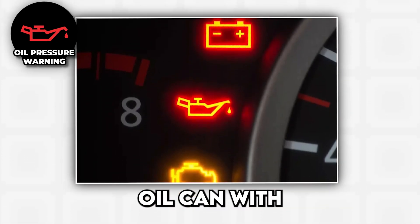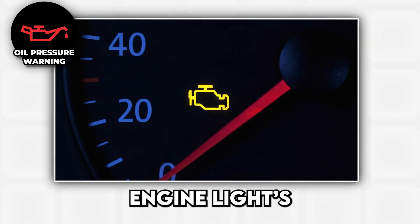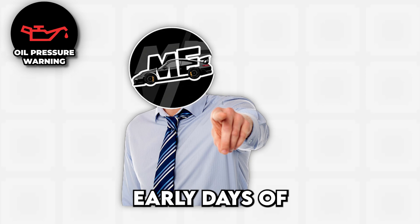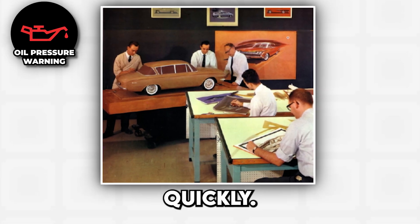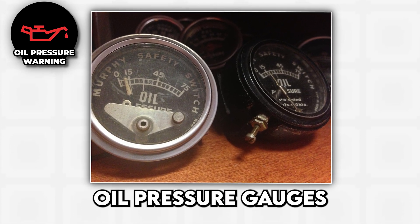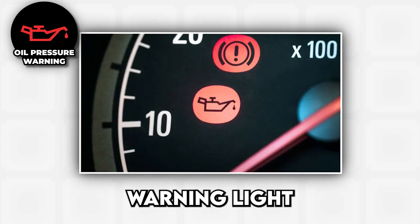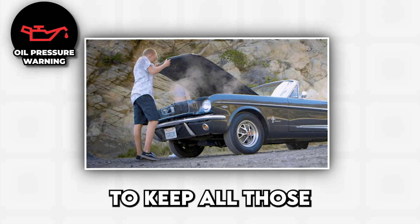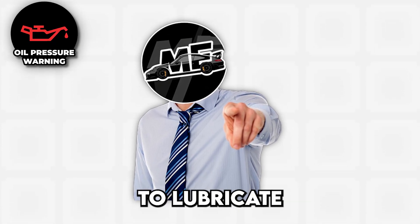Oil pressure warning. This old-school oil can with a drip is the automotive equivalent of your engine screaming for help, and unlike the check engine light's passive-aggressive yellow glow, this red warning means business. The oil pressure warning system dates back to the early days of automotive engineering, when engineers realized that engines without proper lubrication turn into expensive boat anchors remarkably quickly. Originally, cars used actual oil pressure gauges, but modern cars have dumbed this down to a simple on-off warning light. The light triggers when oil pressure drops below the minimum threshold needed to keep all those spinning metal parts from welding themselves together.